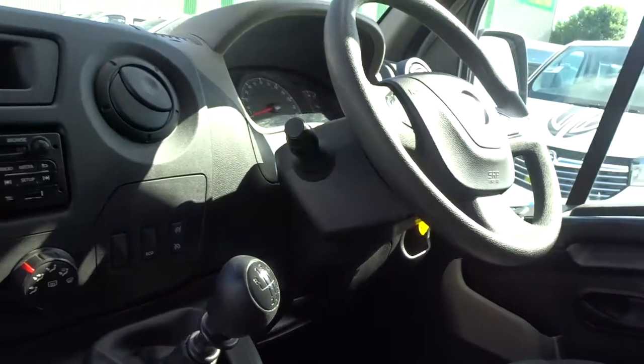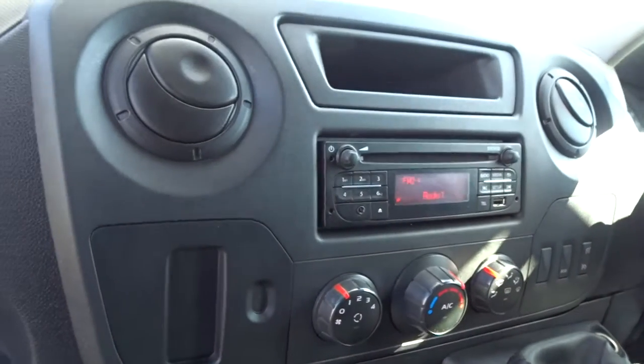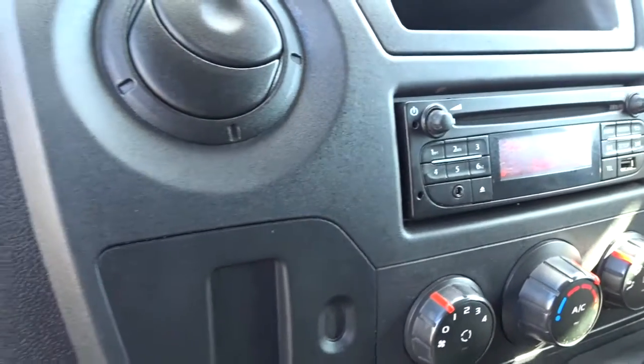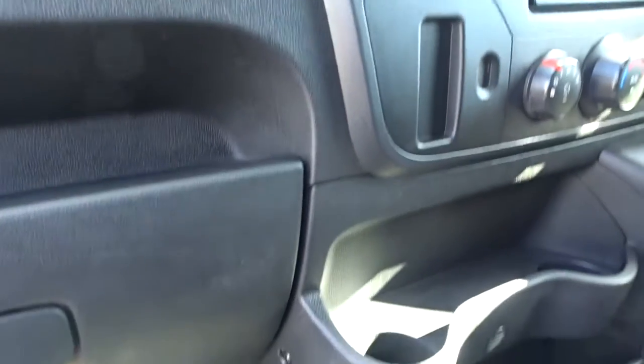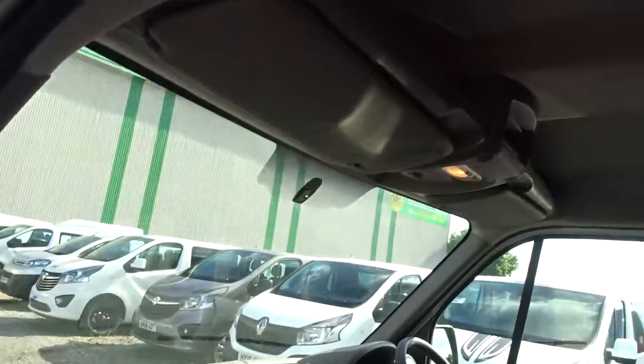Steering column-mounted audio controls, six-speed manual transmission, and an AM/FM radio CD player with USB and auxiliary device connection. There's also plenty of storage space throughout the cabin area, including the dashboard as well as the roof lining.